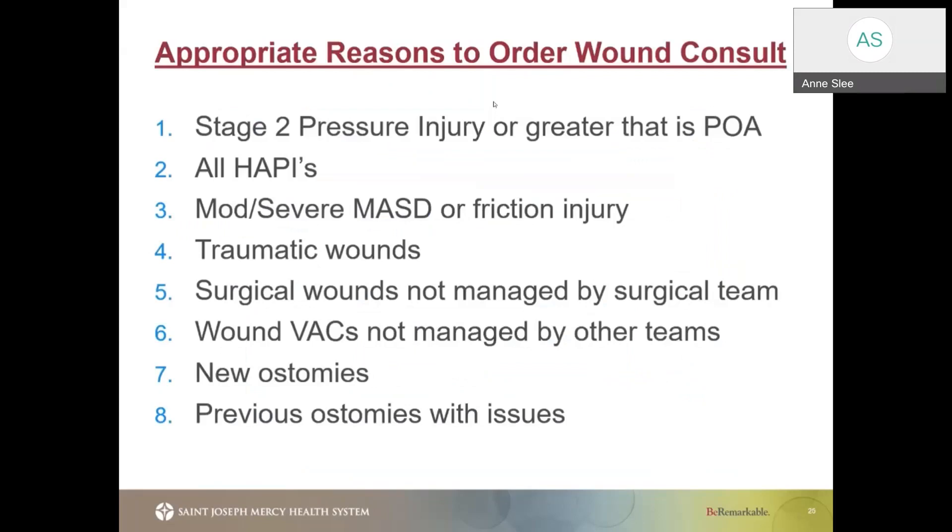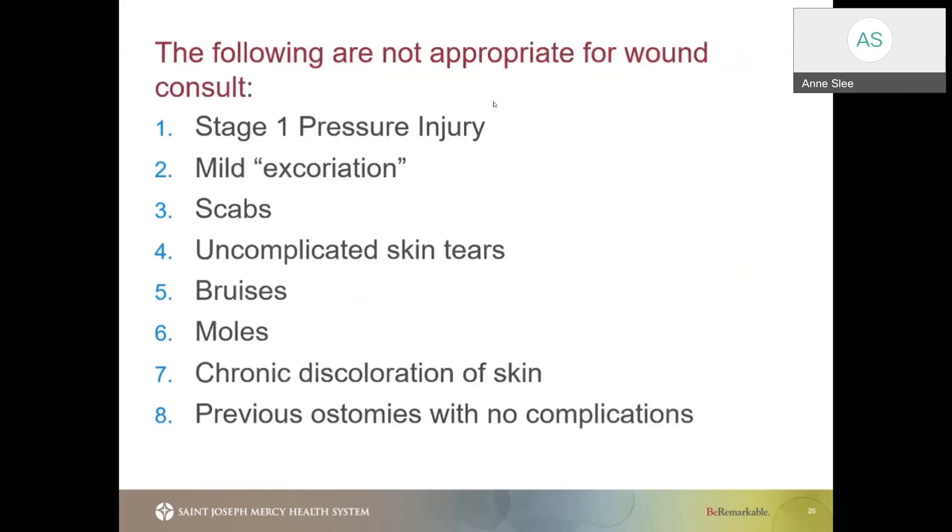Once we have identified a wound and documented it, the next thing we need to do is order a wound consult. You do not need a physician's order for this — you are able to place this under your scope of practice. Appropriate reasons to order a wound consult include any stage two or greater, any hospital-acquired pressure injury, moderate to severe moisture-associated dermatitis, traumatic wounds, and wound vacs not being managed by other teams. For example, if a wound vac was placed by the surgical team, it will be managed by them, not the wound care nurse. New ostomies or previous ostomies coming in with issues such as leaking or discoloration also warrant a consult.